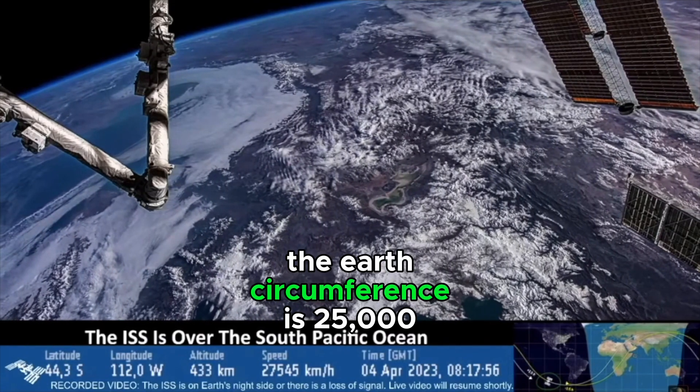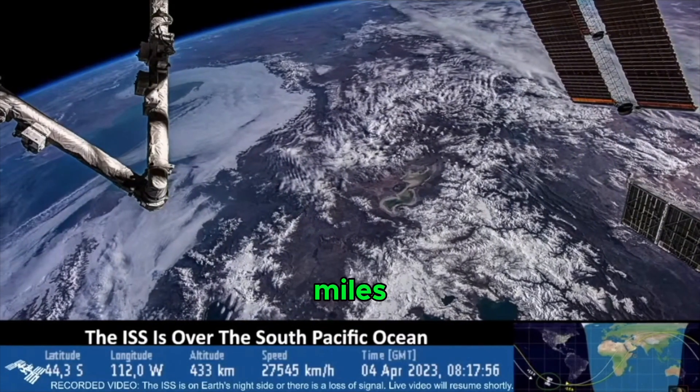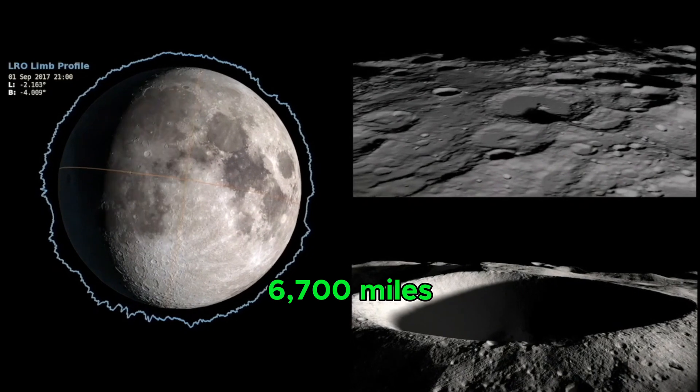By comparison, the Earth's circumference is 25,000 miles, and the Moon's is only about 6,700 miles.